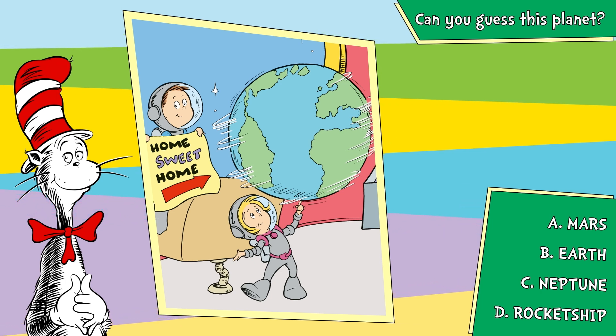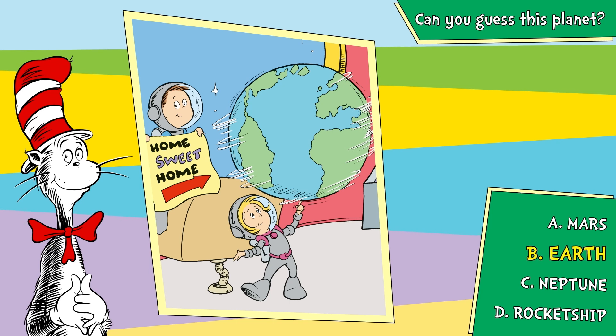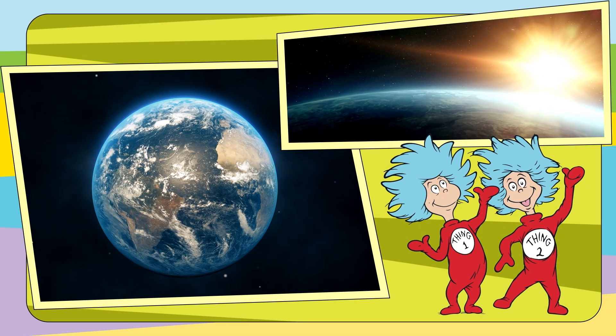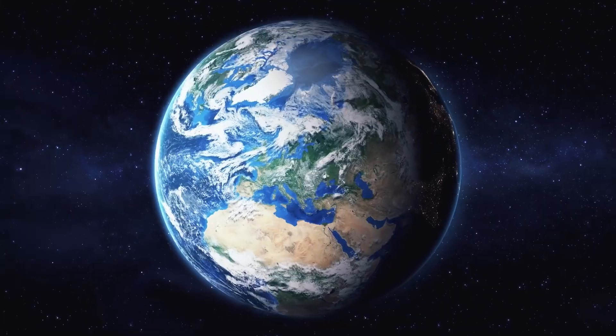Think you know the answer? B, Earth. That's right. Earth spins all the time, round and round, like a top. It turns once every day, and it never will stop.